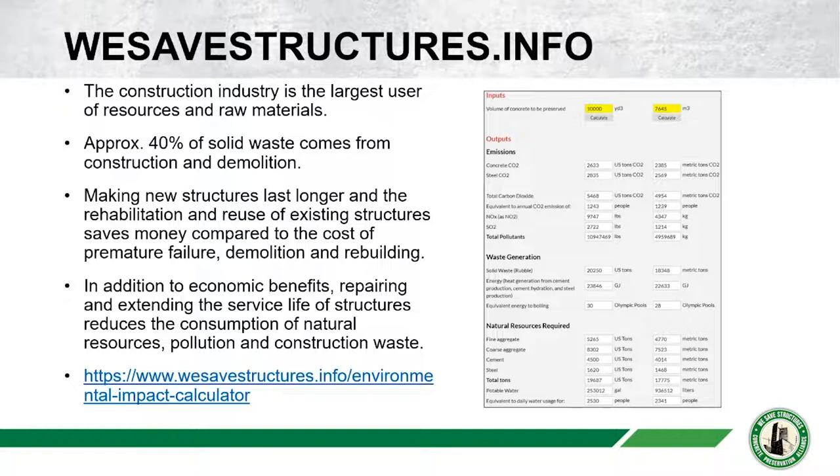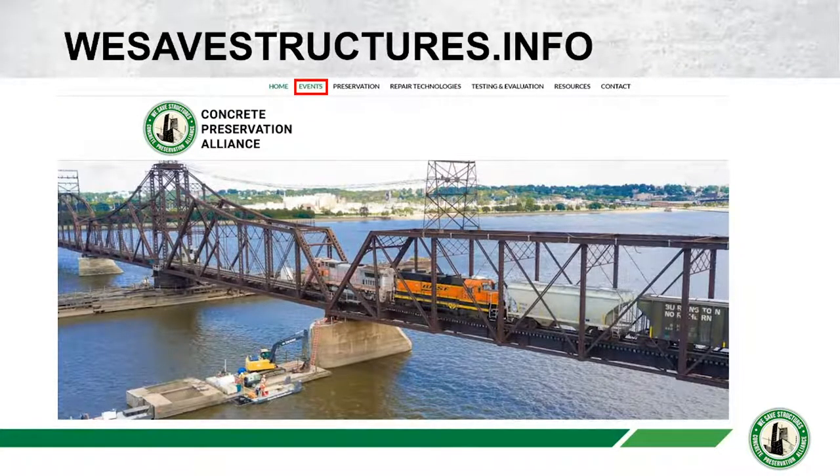If you look at the calculator on the right-hand side of your screen, this is a handy calculator that the Concrete Preservation Alliance has designed to help owners and engineers quantify the impact of their decisions. You can check it out at wesavestructures.info. That's also where all webinar registrations and past recordings and slide decks are available free of charge a few days after each webinar.